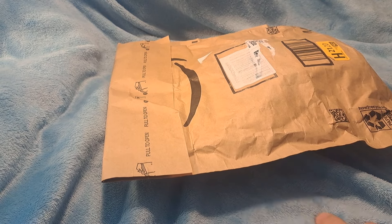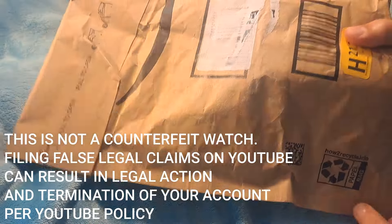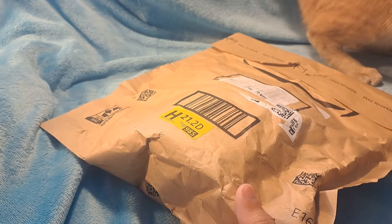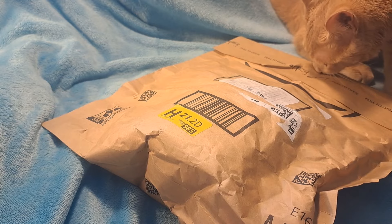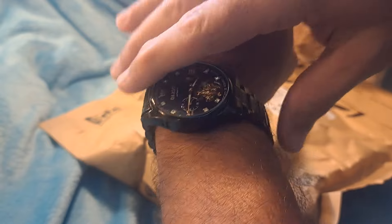Hey guys, Dave the Watchman here coming at you with another watch review video. Today I just received another watch from Amazon.com, so I'll be doing an unboxing to see what we got. I'm always getting new watches in — it always excites me. If you guys like my content, give me that thumbs up, like and subscribe. I do watch review videos on budget-friendly luxury and sports watches. You won't see million-dollar watches on this channel — only beautiful watches that don't cost a lot of money.